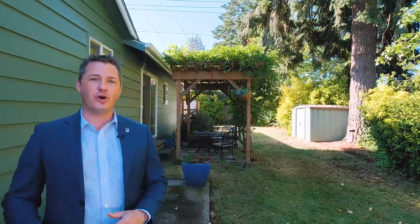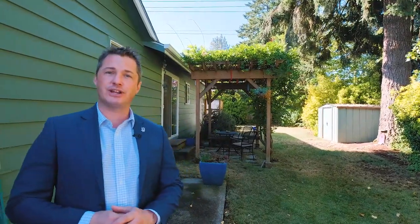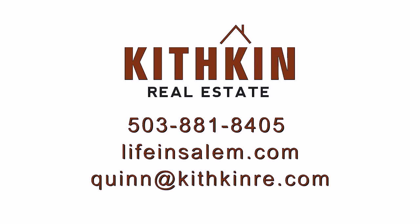If you have any questions about this home or would like your own private tour in person, you can contact me at the information on your screen or find me on Facebook.